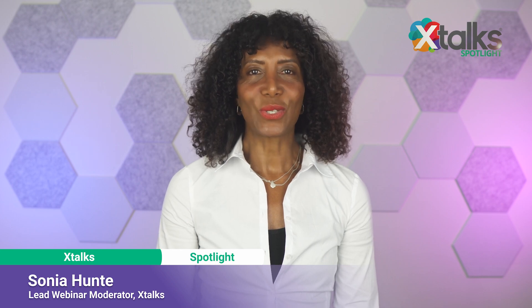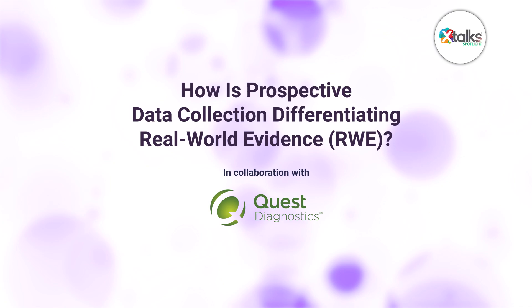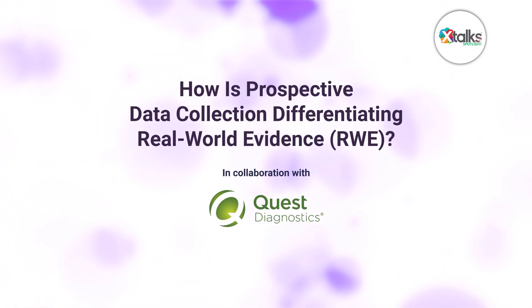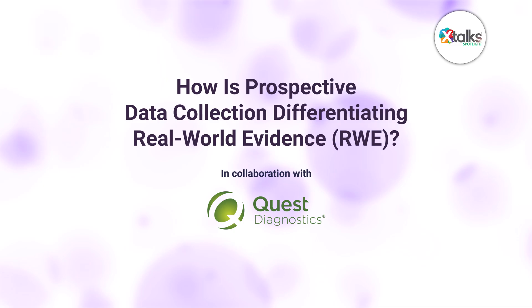Hello and welcome to Xtalk Spotlight, illuminating insights from subject matter experts and industry thought leaders. I'm Sonia Hunt. In this episode, we're asking the question: how is prospective data collection differentiating real world evidence?